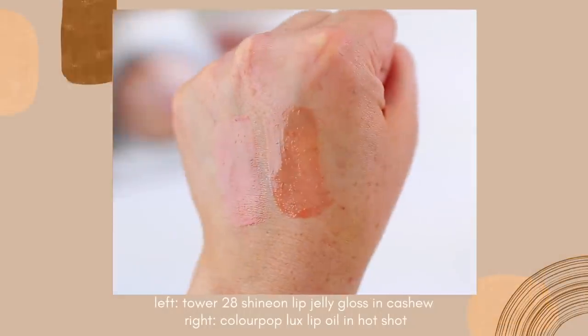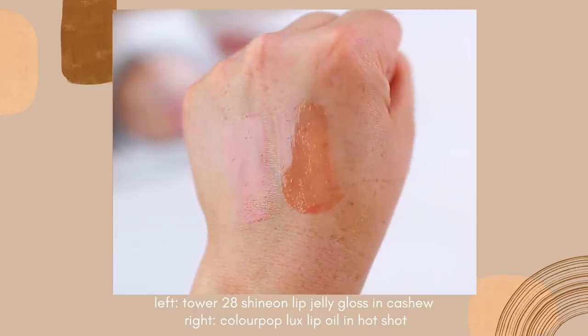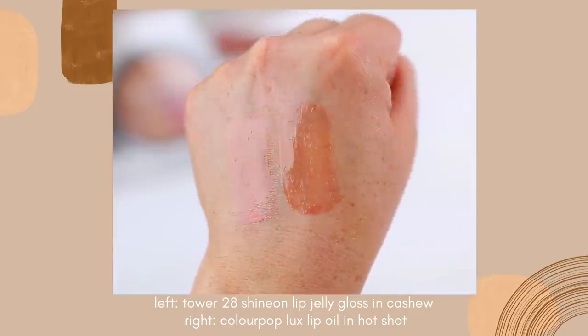When these first came out I wasn't sure if I loved them because they didn't really have any pigment, but I've come to appreciate that because you can wear them on their own if you just want a light wash of color, or you can layer them on top of lipstick. These are so nice. I've tried so many lip oils recently and some are very oily and some are a little bit more glossy. I would say the Tower 28 and the ColourPop lip oils are a little bit more glossy.